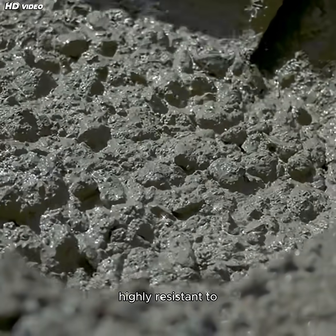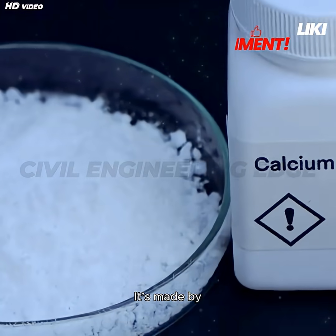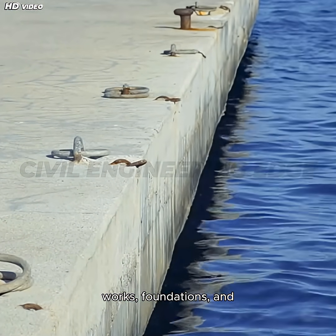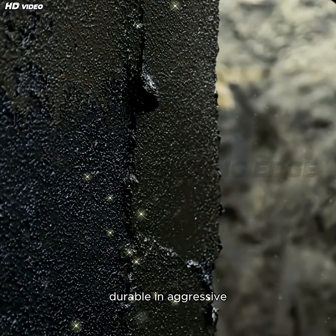Super-sulfated cement is highly resistant to sulfate attacks and has a low heat of hydration. It's made by blending granulated slag, calcium sulfate, and OPC. Perfect for marine works, foundations, and sewage systems, it reduces shrinkage and heat cracks, and is more durable in aggressive environments.